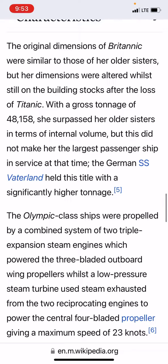The original dimensions of Britannic were similar to those of her older sisters, but her dimensions were altered while still on the building stocks after the loss of Titanic. The gross tonnage of 48,158 meant she surpassed her older sisters in terms of internal volume, but this did not make her the largest passenger ship in service at that time.